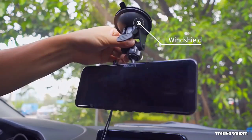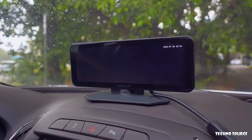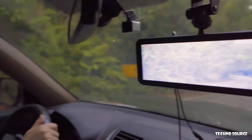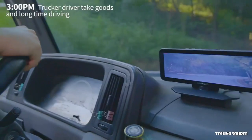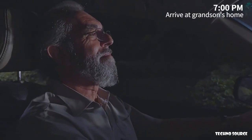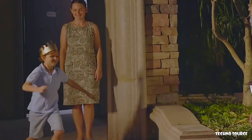Two installation methods mean LAMOTO VAS Pro can fit any car. To make a living, most of the time we are on the way — LAMOTO VAS Pro can work all the time. For some people, driving at night can be difficult, but with LAMOTO VAS Pro, they will not miss the important moments in life.